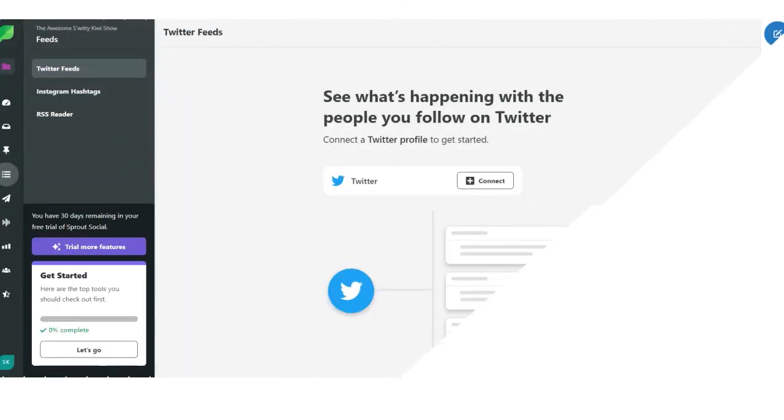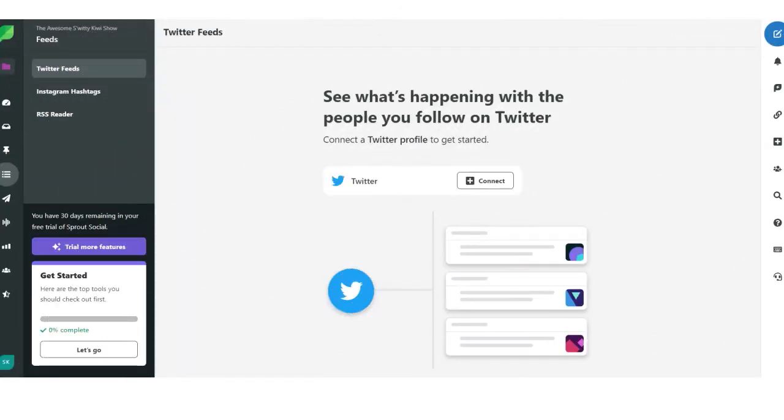The feeds feature allows you to see what's happening with the people you follow on Twitter or other platforms. You can connect a Twitter account or other accounts to get started.